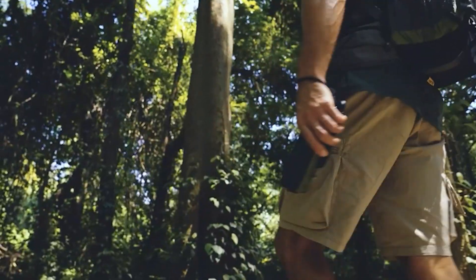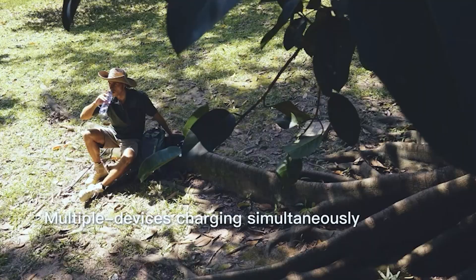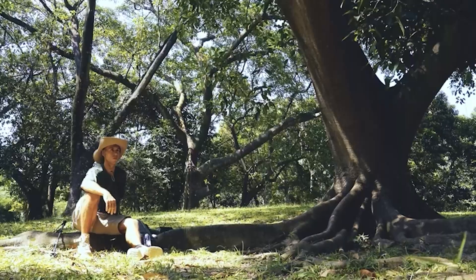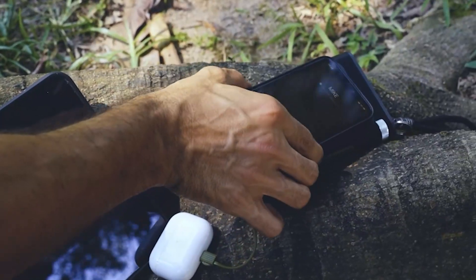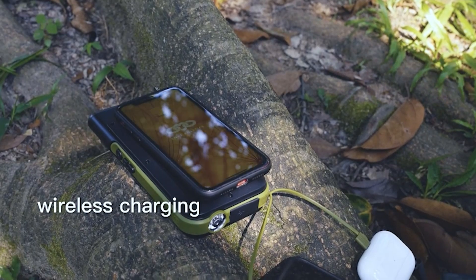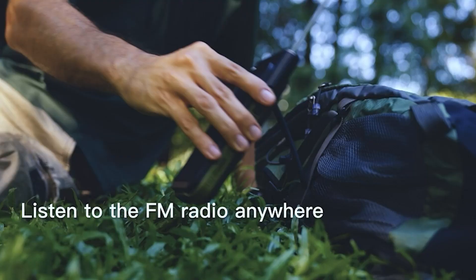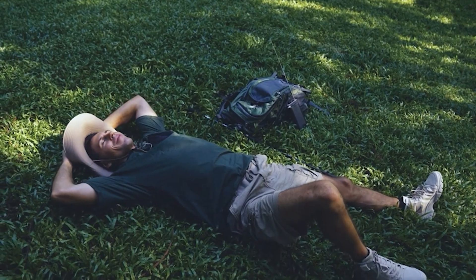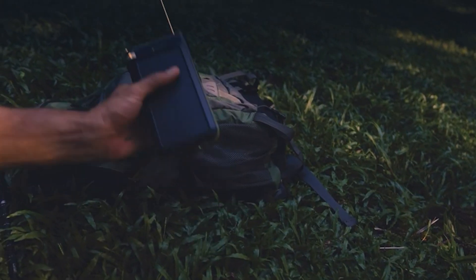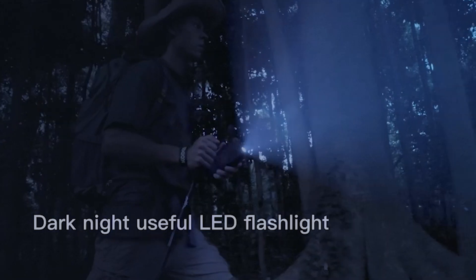Additionally, the wireless fast-charging feature is a convenient option for those who prefer not to fuss with cords and cables. The built-in LED flashlight is also a nice addition, providing users with a source of light in dark environments. Furthermore, the solar-powered feature of the power bank makes it a practical choice for on-the-go charging when access to an electrical outlet is not available. The Fikindo PNW26's compact size and lightweight design have also been a highlight for many consumers.